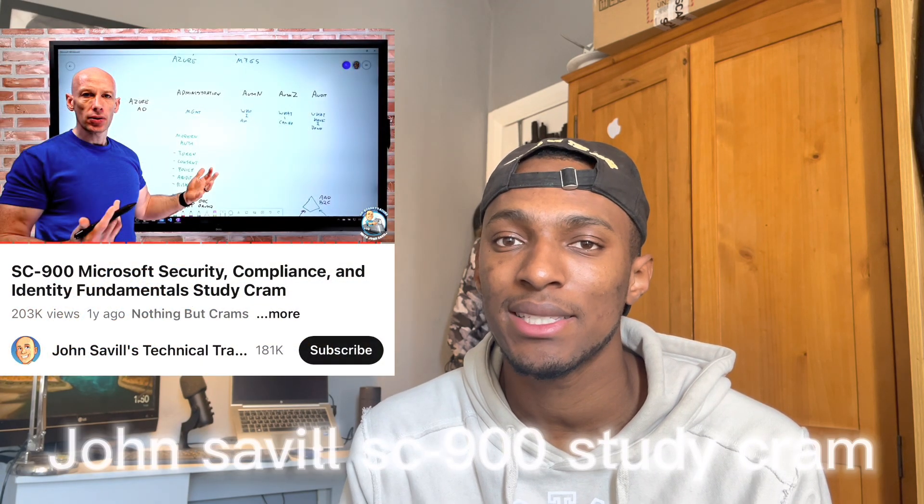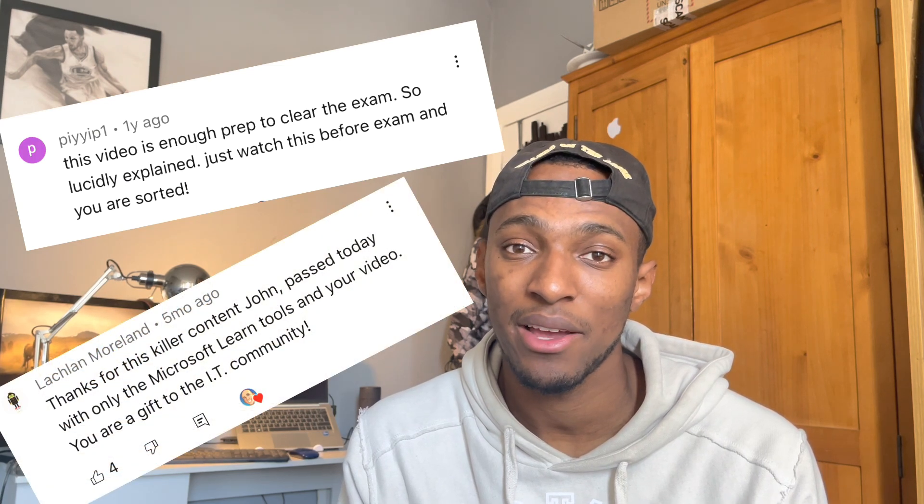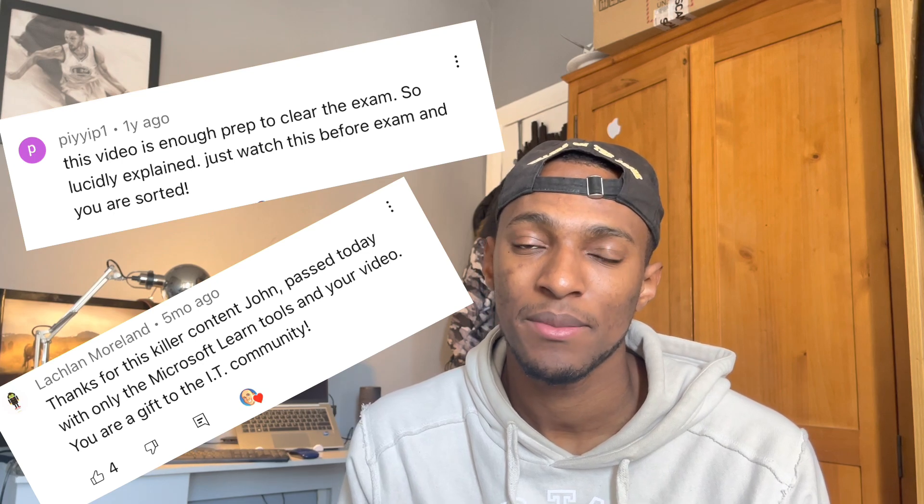The next resource I used was a video by John Saville — the SC900 Security, Compliance, and Identity Fundamentals Study Cram. As you probably know, John Saville provides these study crams for most Microsoft certifications. They're really good and really helpful, and he highlights the things you'll need to know for the exam. If you're going to take the SC900, I'd definitely recommend his study cram. Many people in the comments have said this is the only resource they really needed to pass. The study cram provides almost everything you need, and John Saville is a legend.